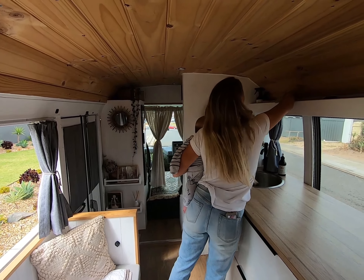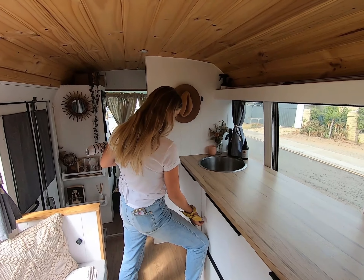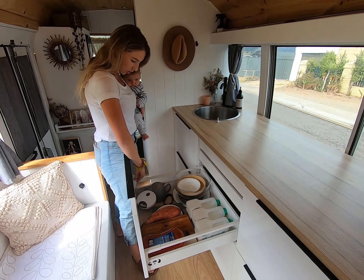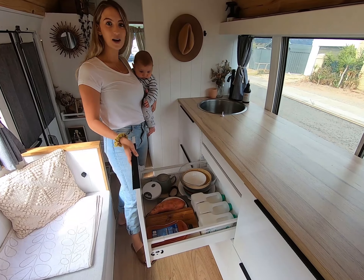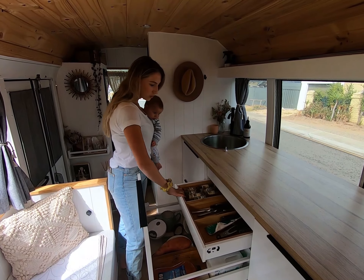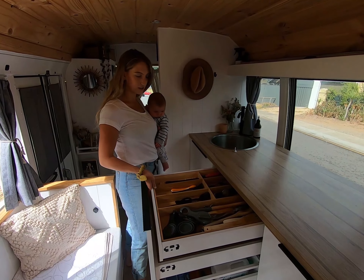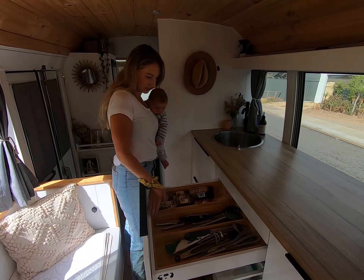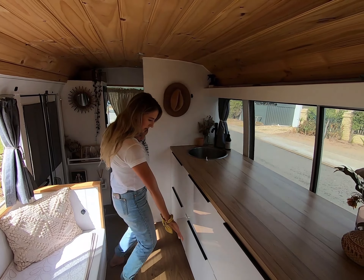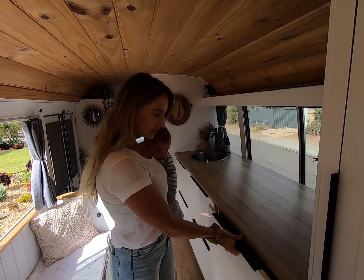So we've actually got these child proof locks on the drawers so they don't fly out whilst we're driving. And they're actually really handy to keep the treats away from the little ones. We have chosen IKEA drawers as they are amazing for space and they really utilise every inch of room. So we've got our pots and pans down there, our cups and all our cutlery in here, and here's our pantry.